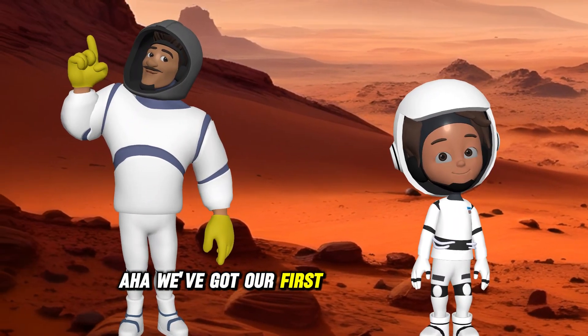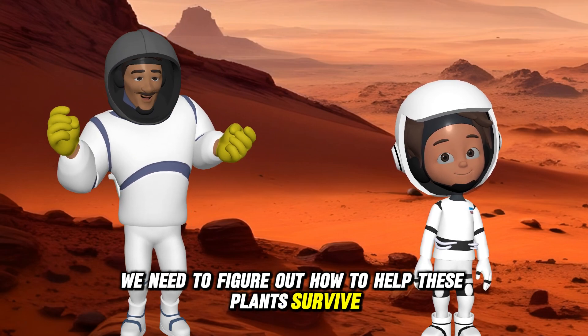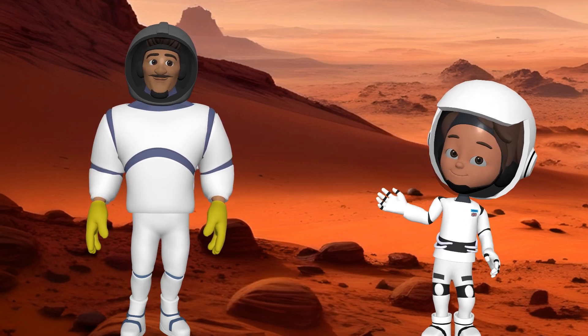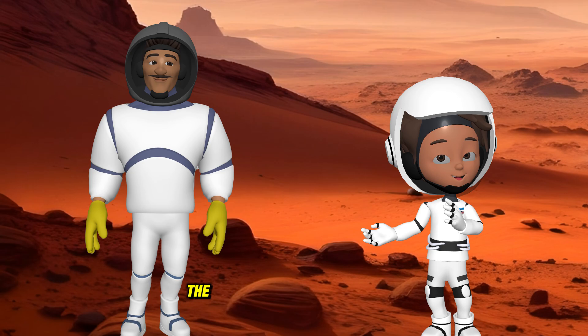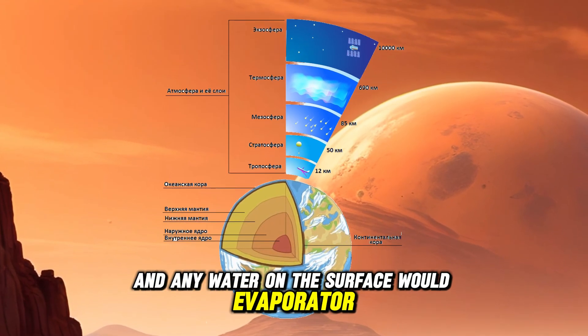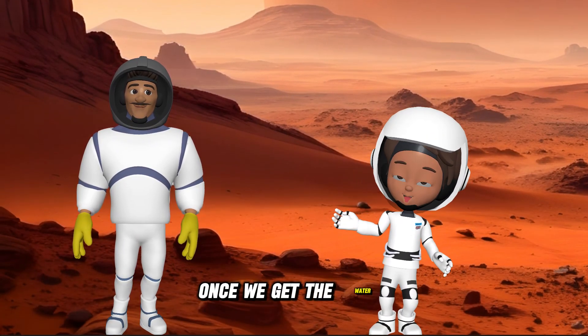We've got our first Martian mission, team. We need to figure out how to help these plants survive. Maybe if we can find some water, we can make the ground here a little more like Earth. But water isn't easy to come by here — the atmosphere is so thin, and any water on the surface would evaporate or freeze instantly. We'll have to think of a clever way to protect the plants once we get the water.